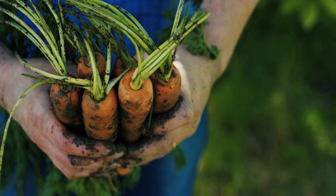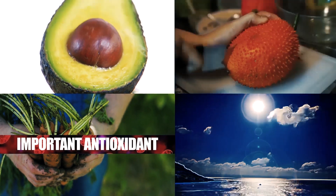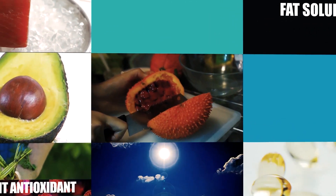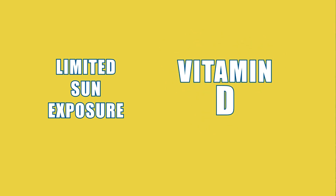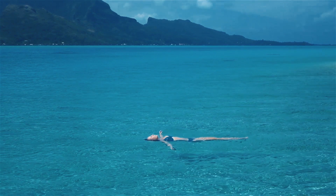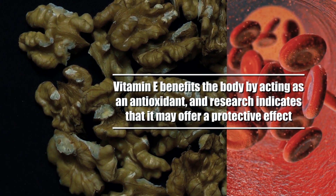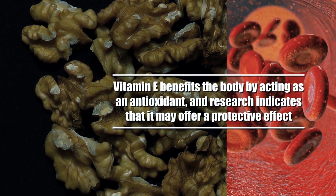Beta-carotene is an important antioxidant that the body converts to vitamin A and is found in a variety of fruits and vegetables. Inadequate dietary consumption of vitamin D along with limited sun exposure makes vitamin D deficiency a growing public health concern. Vitamin E benefits the body by acting as an antioxidant, and research indicates that it may offer a protective effect.